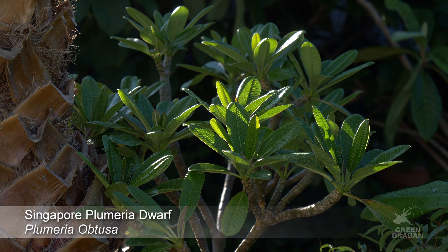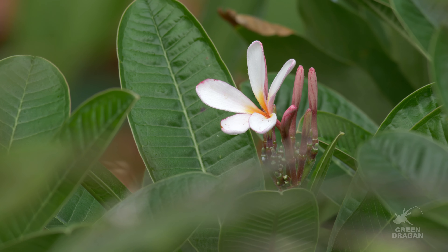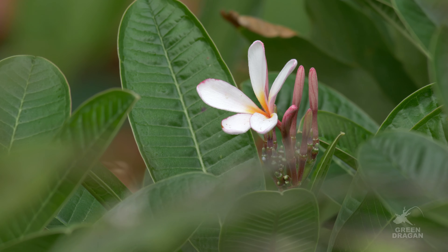This is Plumeria obtusa. It's a more compact plant, much slower growing. It does produce clusters of white flowers, and the flowers are considerably smaller than Plumeria rubra.